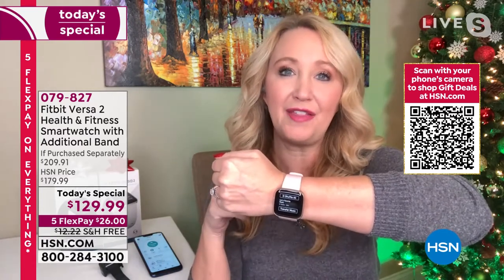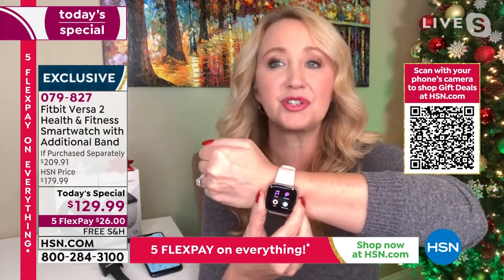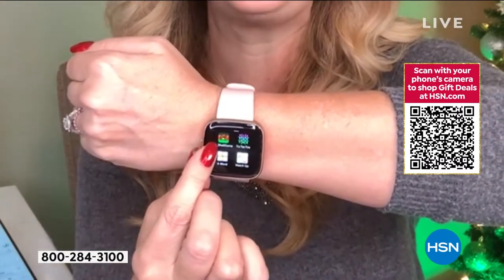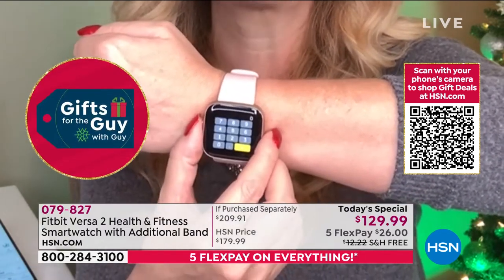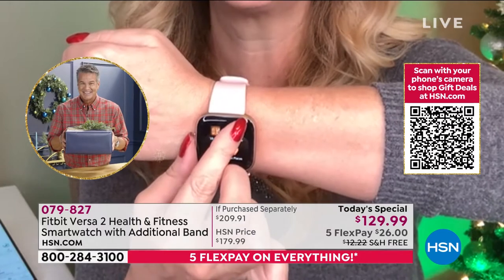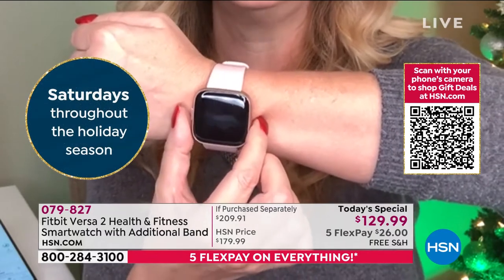You can load music onto the Fitbit, Bluetooth it to your headphones, and leave your phone at home — great music for a walk or run. There are tons of apps: you can load your Starbucks card, there's a flashlight, you can play games, I have a calculator on mine. I was figuring out a tip at dinner the other night. My seven-year-old loves to play tic-tac-toe with me on it.